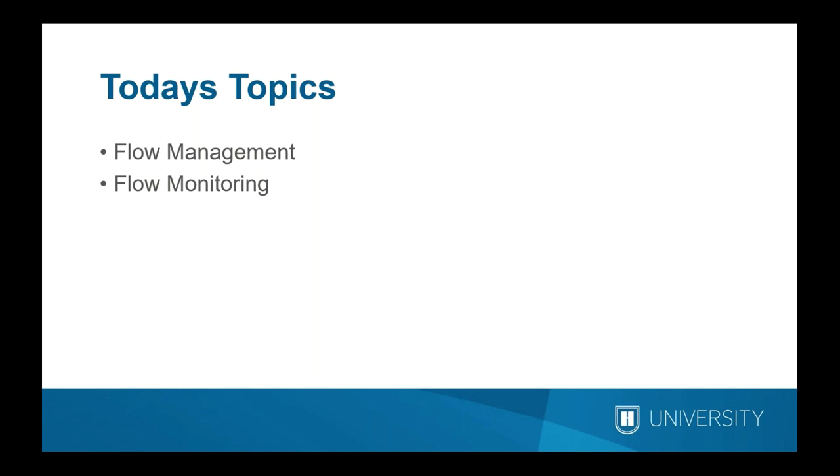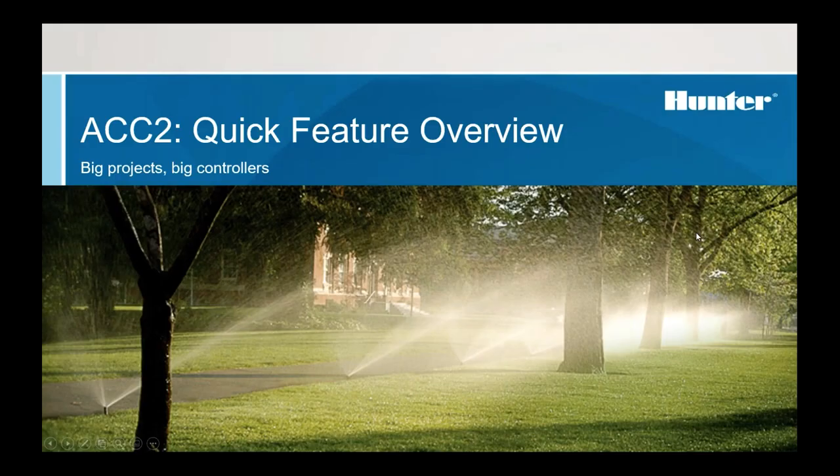Thanks Greg. Happy Thursday, everyone — it's Friday Eve. The focus today is primarily flow management and flow monitoring: how we use those terms and what they do in some depth. This is generally related to the ACC2 controller, and I want to quickly recap what our super controller does.